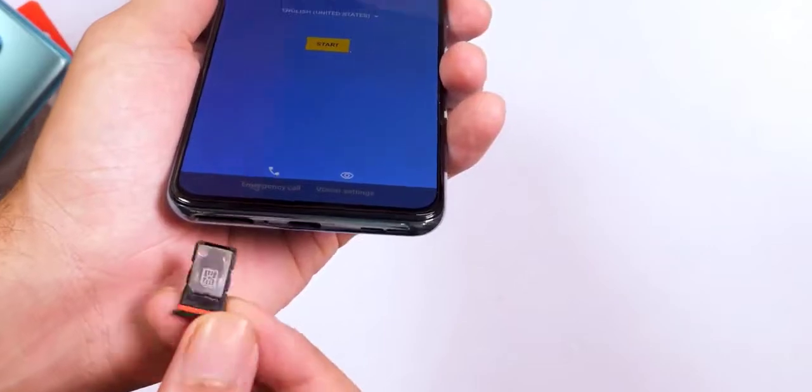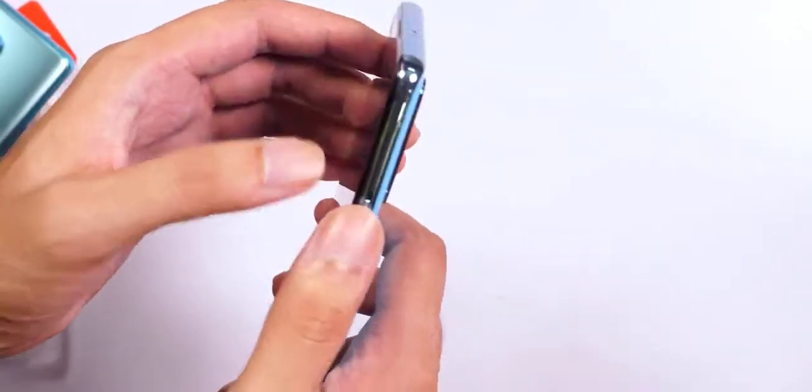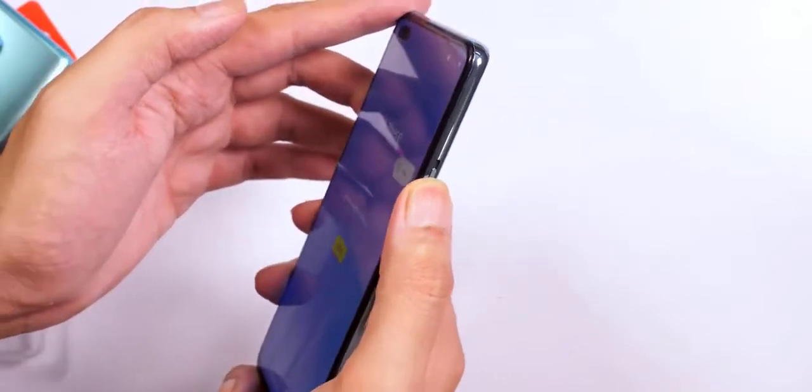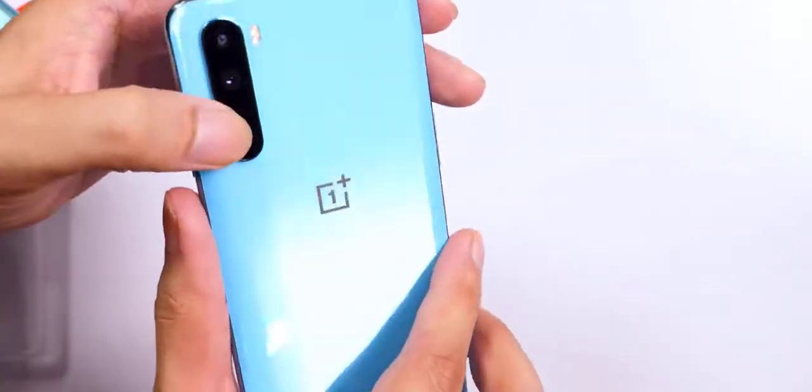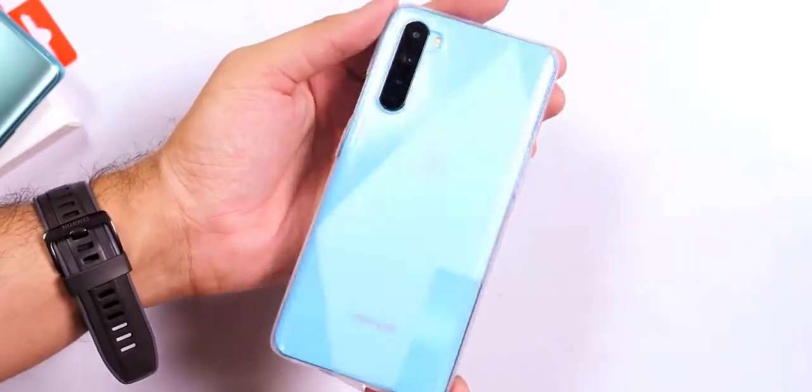The word 'Nord' means north, and that's the direction OnePlus says it has taken over the last few years, referring to its growth. It would want to take the same direction going forward too, with the new Nord adding to its user base. The OnePlus Nord is a compact phone with a youthful appearance — at least the marble blue unit we have with us for review.